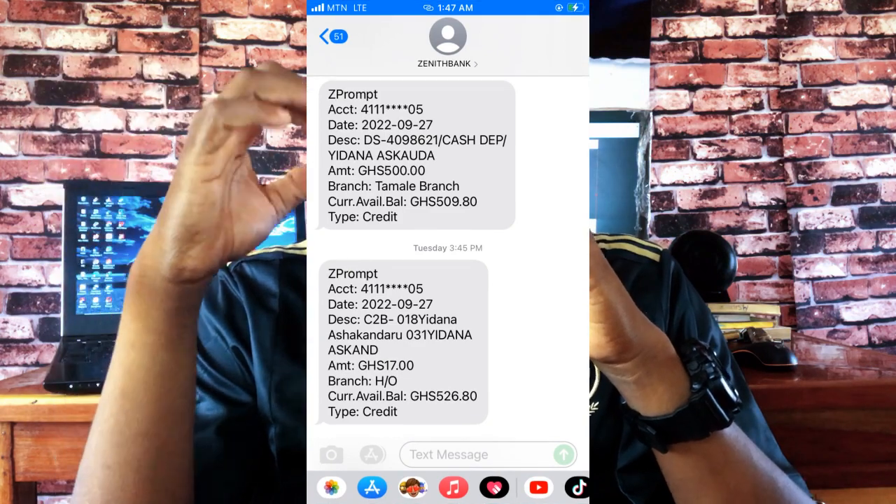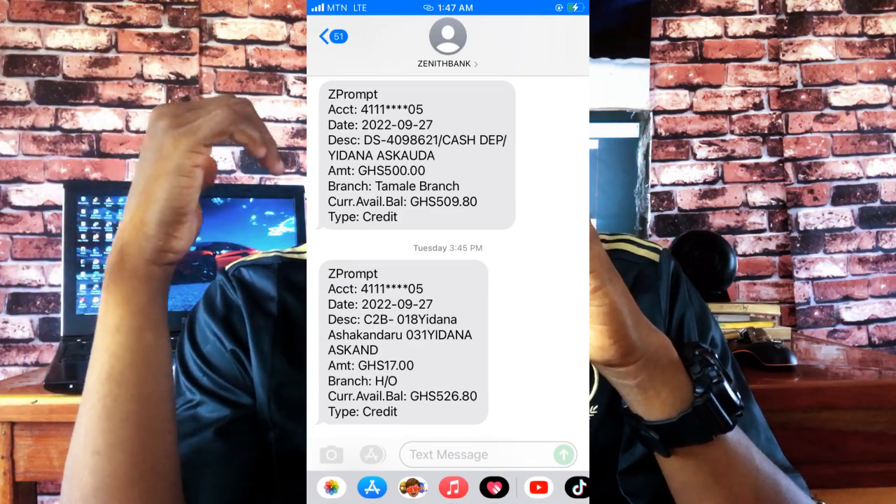In today's video I'm going to be showing you guys how you can make money online through your mobile money. So if you have mobile money — either MTN, Vodafone, or AirtelTigo — make sure you watch this video from start to finish, because just this morning alone I've made over 200 Ghana cedis from one app I'm going to be showing you.